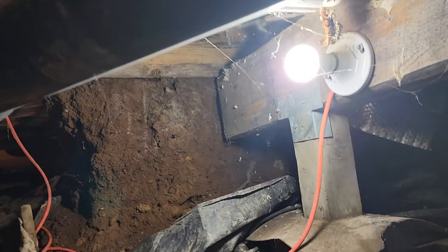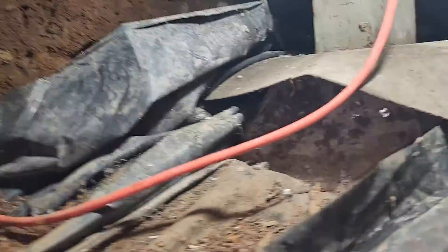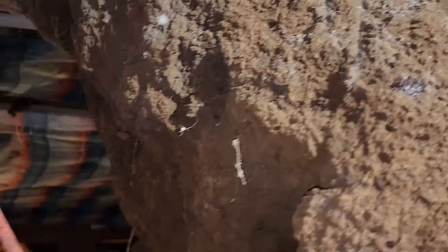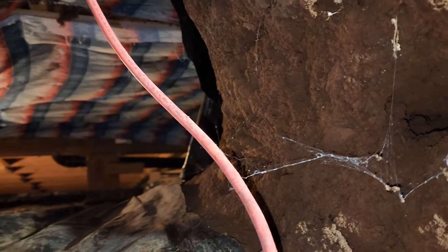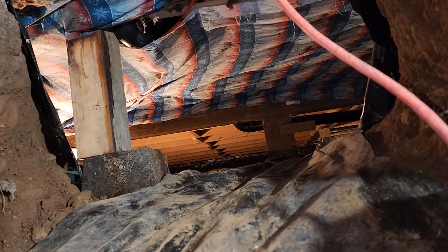And then maybe most concerning is that we have a stack of soil here, in the area between the two bathrooms. I think this is the original perimeter foundation — completely unsupported. And I think this stack of soil is currently supporting the perimeter of the house.